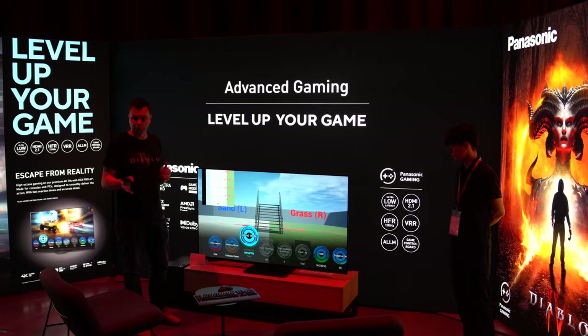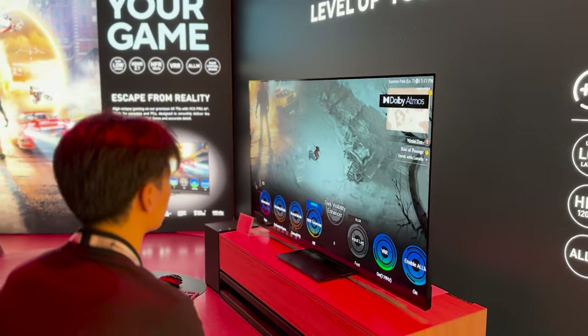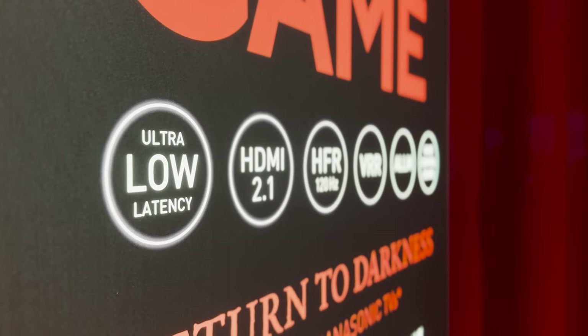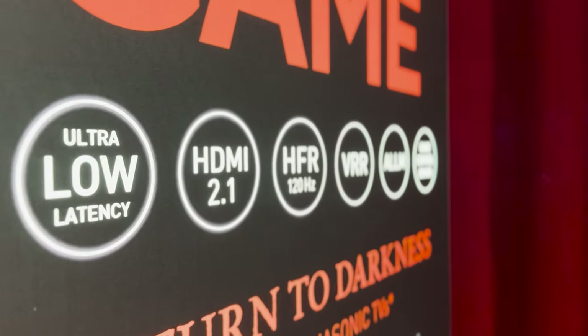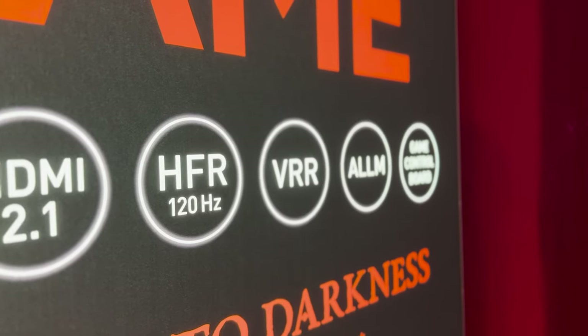Another pillar for Panasonic this year is gaming, with the introduction of a true game mode, which takes the colour accuracy features available for films and applies them to gaming. You can also calibrate true game mode with Portrait Displays' Calman colour calibration software, so that games look as their creators intended. Alongside source-oriented HDR tone mapping, Panasonic support HDMI 2.1 features including 4K 120Hz, ultra-low latency and input lag, VRR, and AMD FreeSync.